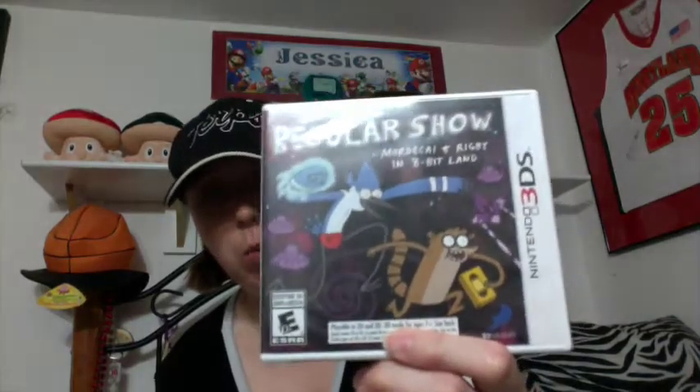A Five Below opened in my area, which we haven't had before, so I was really happy. I did not know that they sold video games there. I was going to get another one along with this one but my little sister was with me and she wanted something, and I didn't have money for both so I got her something instead. But I did get Regular Show: Mordecai and Rigby in 8-Bit Land. I've actually never watched this show but it looks like a good game on the back.